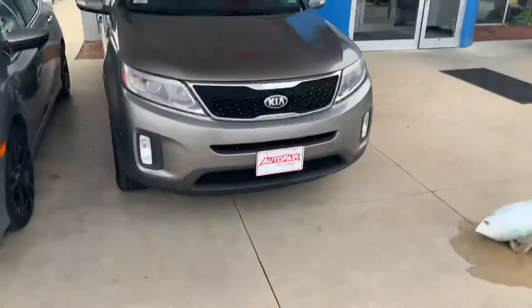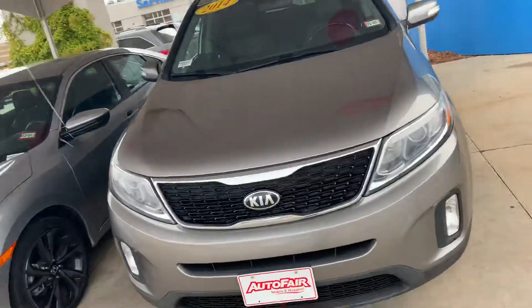Hey Victor, this is Isaac from AutoFair Honda. I saw you put some interest into our 2014 Kia Sorento, so I made this quick video for you. Let's jump right into it — here we have the 2014 Kia Sorento.